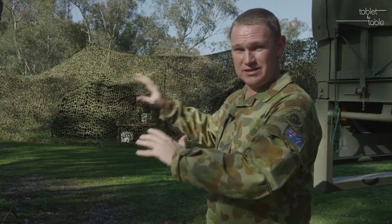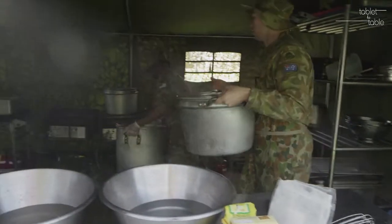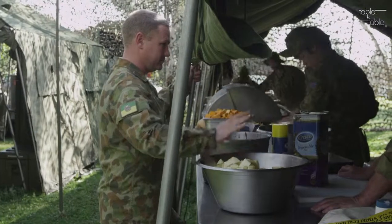I have identified people to take charge of setting up the kitchen facilities and starting to cook, because our priority is to get our first meal out. Everything else will come with time.